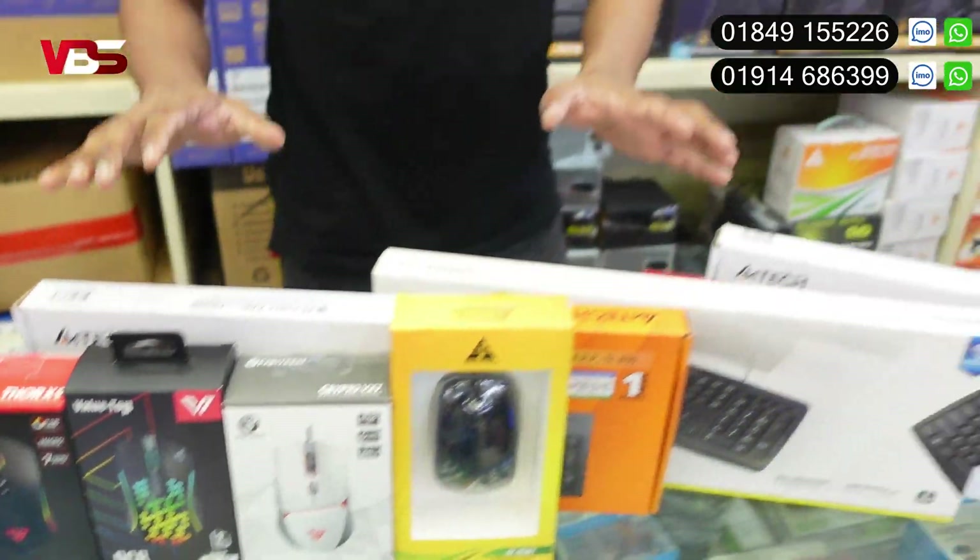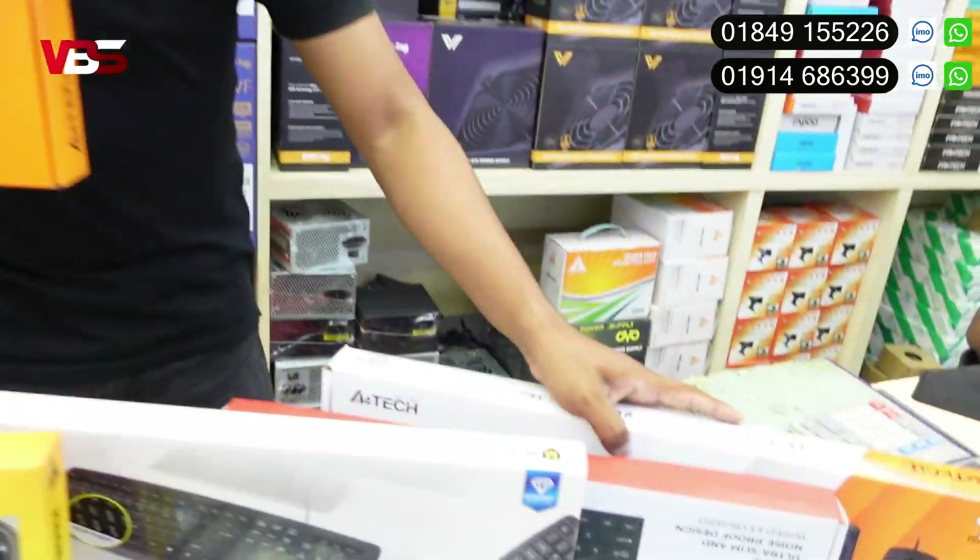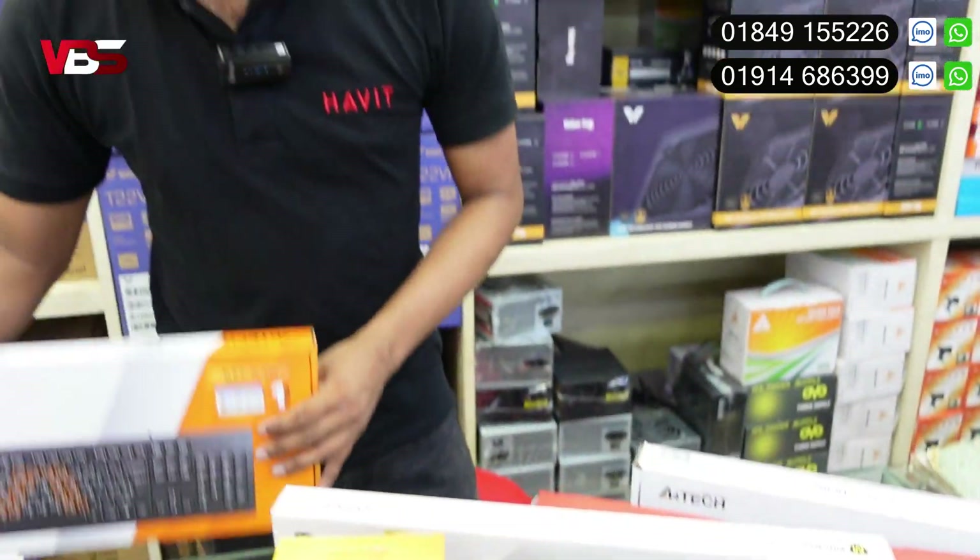Every keyboard is available. If you want to use A4 Taker, you can use the lighting mode, you can use the software. It's available to use with a mouse with lighting mode.